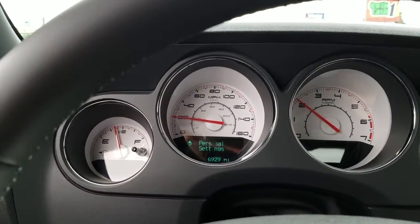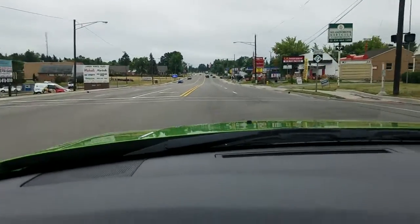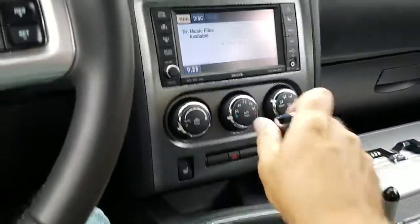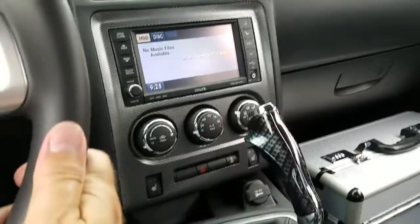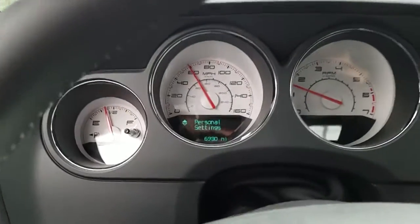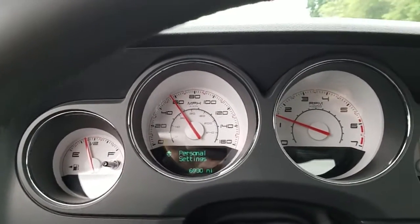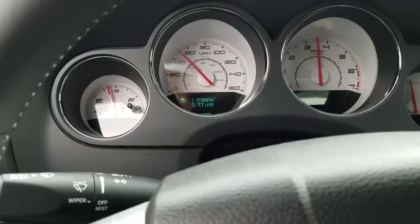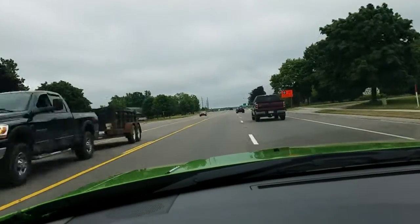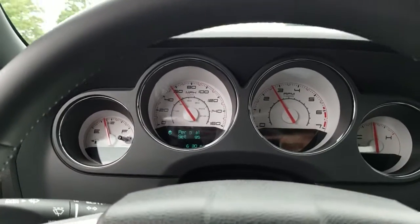The clutch feels really nice — feels like it's got 6,000 miles on it. I had to drop my camera for a minute because there was the Lapeer police. There's all six gears. Turning about 1,400 RPM at 58 miles an hour.